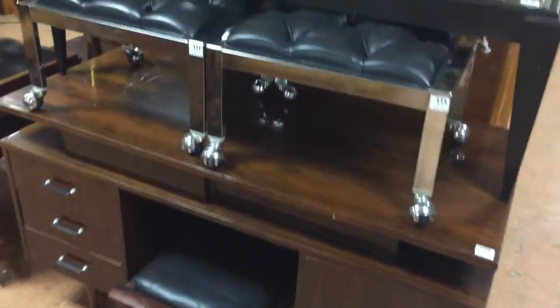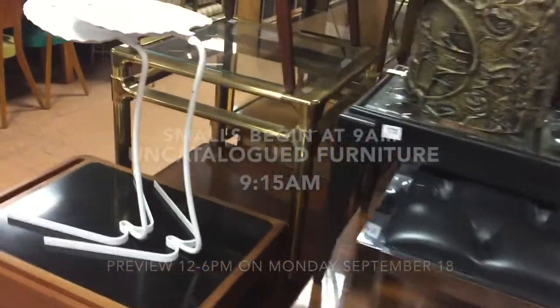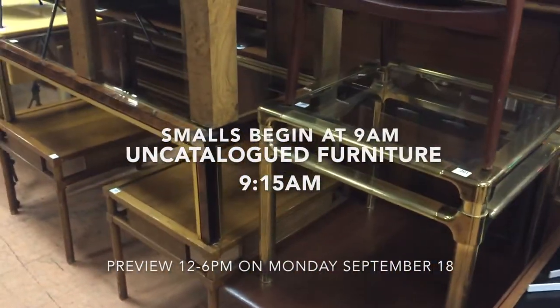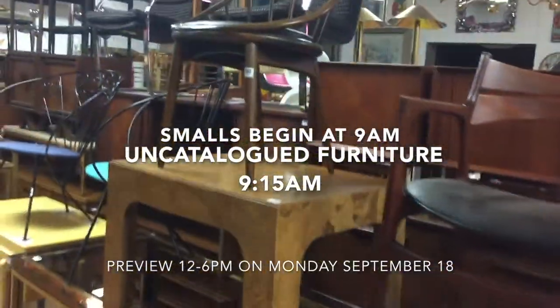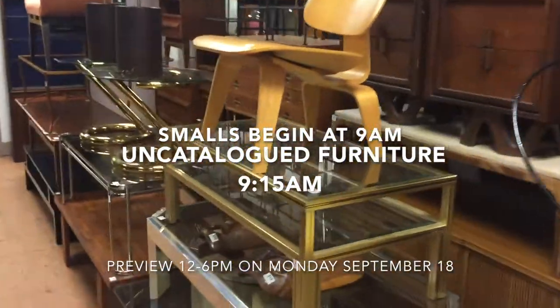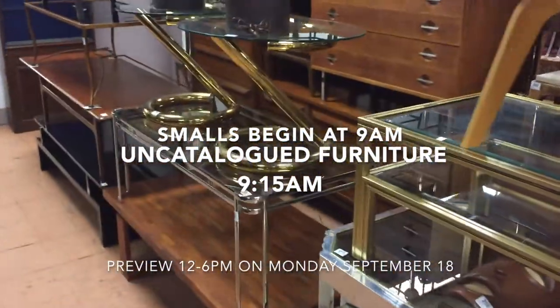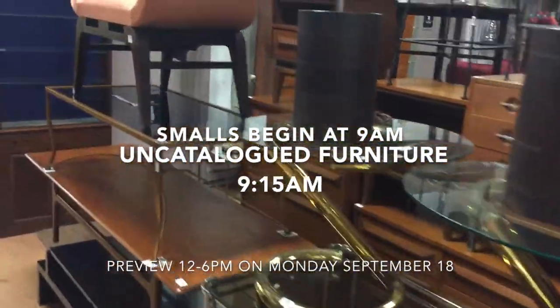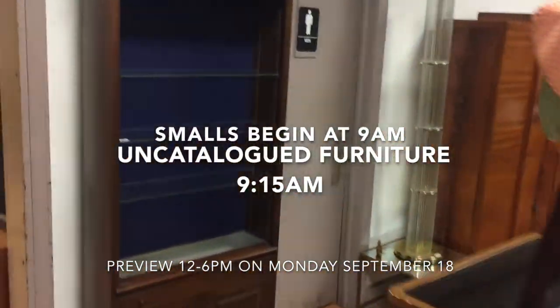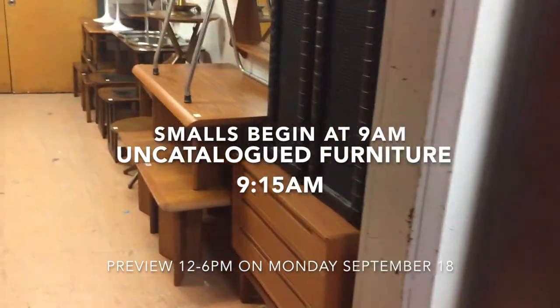Coming around here, we're up to about lot 174 now, a few hours into the auction. Which reminds me — we take bids at the auction via Live Auctioneers and Bid Square. We also take absentee bids where you can tell us a price and we'll bid on your behalf. We also do phone bids if you want to be on the phone for an item. You have to start the item at at least $300 and be a serious buyer, otherwise we request you leave an absentee bid.